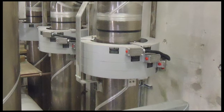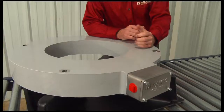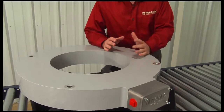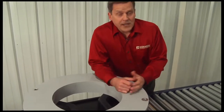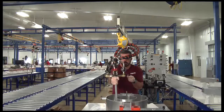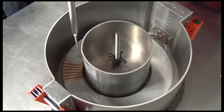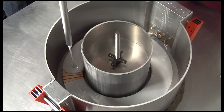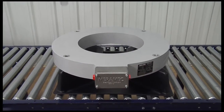Our encapsulated generator current transformer features a rugged exterior finish which makes it ideal for operating under harsh conditions where excessive moisture is present or in potentially hazardous applications such as hydrogen cooled generator environments. This molded type generator CT can also be used in isolated phase bus enclosures in combination with air insulation to provide a higher voltage level dielectric system.